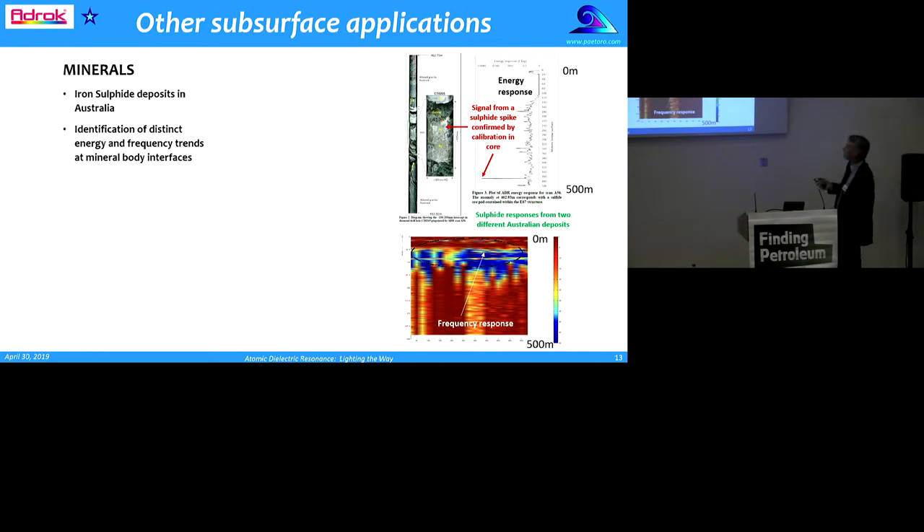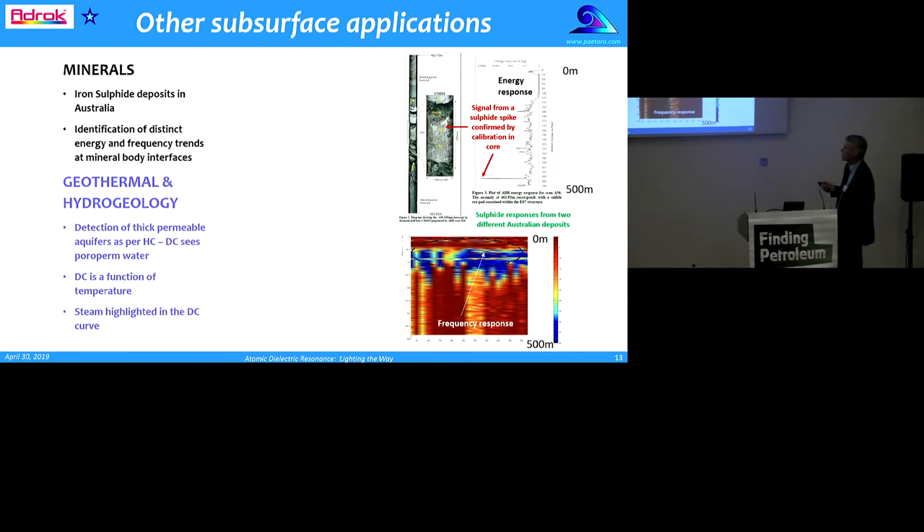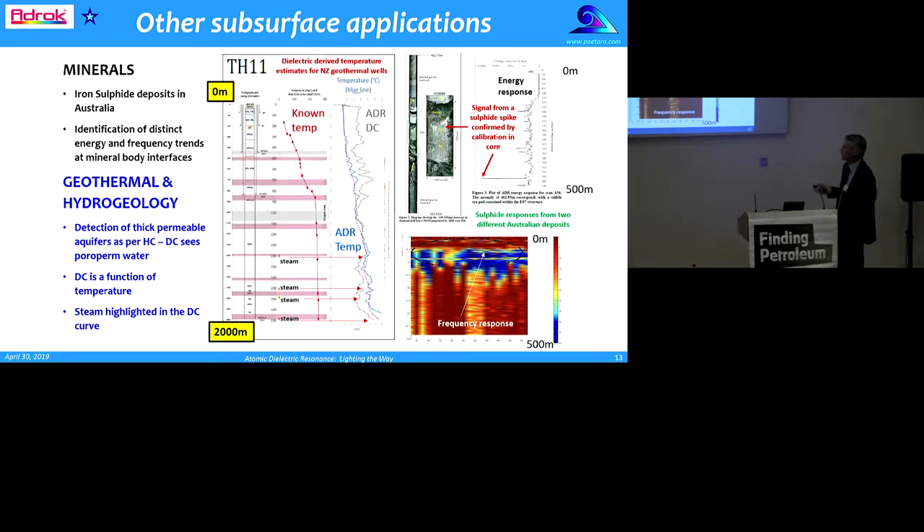It's not just used in hydrocarbons. It's been used with some success in iron sulphide deposits in Australia — there's a nice spike in the energy response that correlates to iron sulphides calibrated with core. In another ore body at a different location in Australia, a frequency response is helping to delineate the sulphide body at depth. It's also used in geothermal: not only does it help detect the reservoir, but the dielectric constant is a function of temperature, which means steam can be highlighted in the dielectric curve. There's an example of steam showing up as peaks on a dielectric curve from a geothermal well in New Zealand.